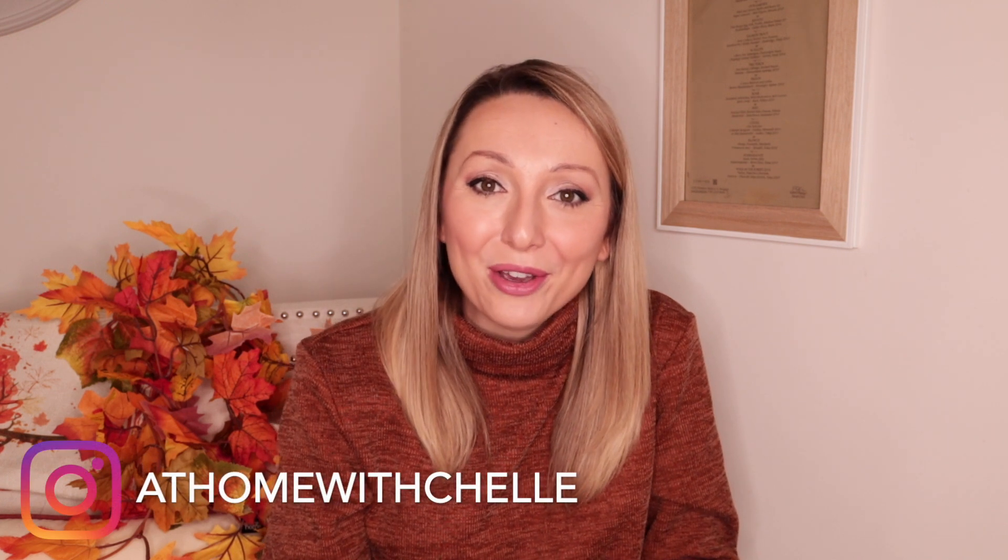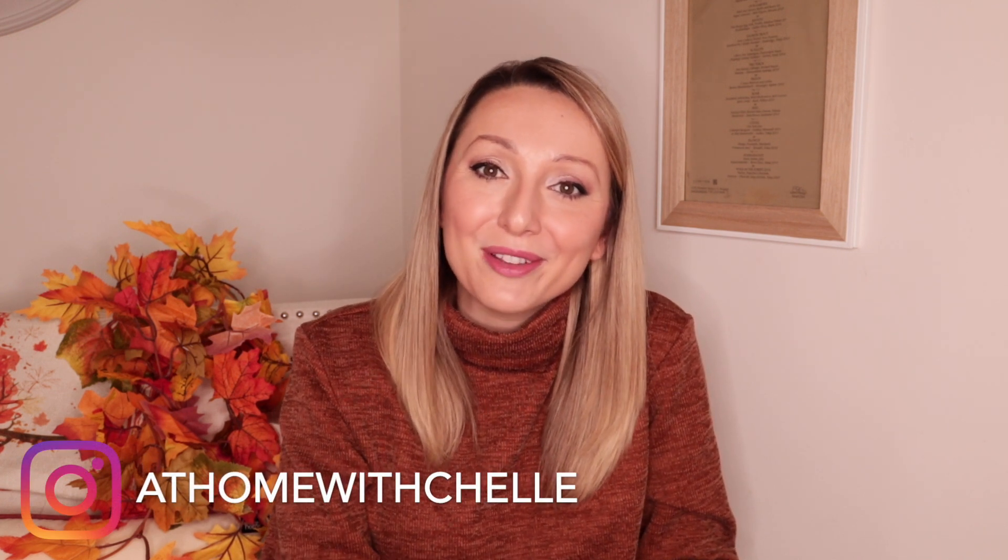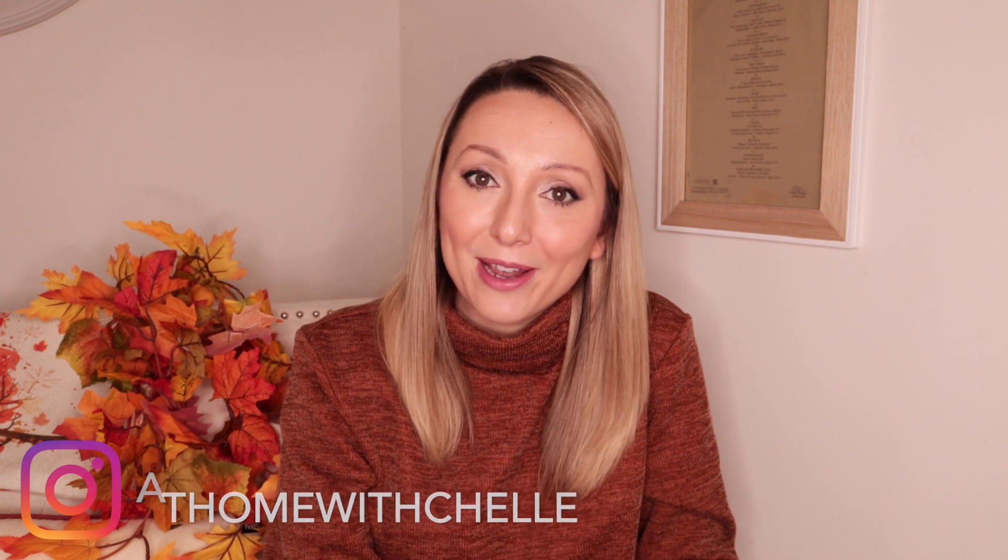Hi guys and welcome back to my channel At Home With Shell. So today's video is a huge autumn home decor haul. I'm so excited to film this video. I've literally bought so many things from lots of different shops — I've got things from Amazon, eBay, Poundland, Home Bargains, local garden centres, lots and lots of things to show you.